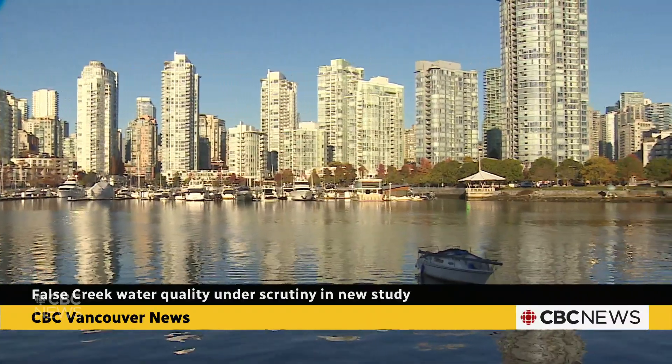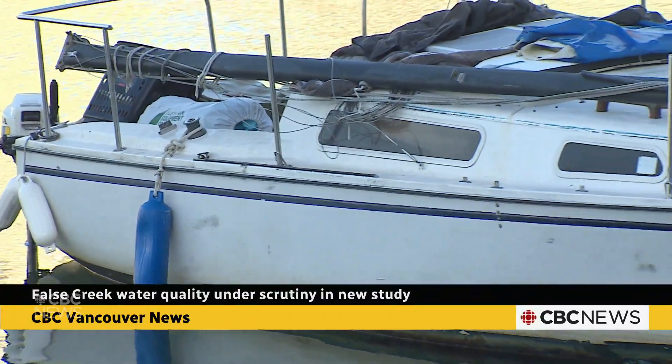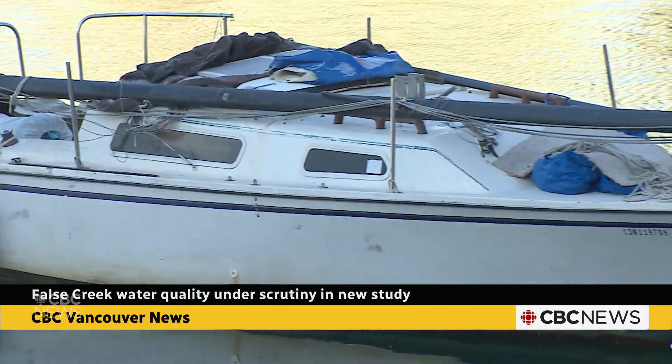Derelict boats in Falls Creek has also been a growing issue for years, which Ross says can lead to even further water pollution. We are concerned there might be a lot of hydrocarbons from oils on vessels that leak.